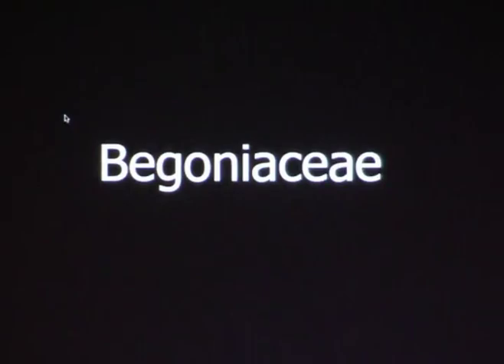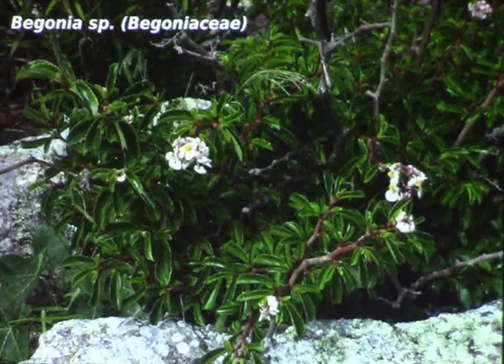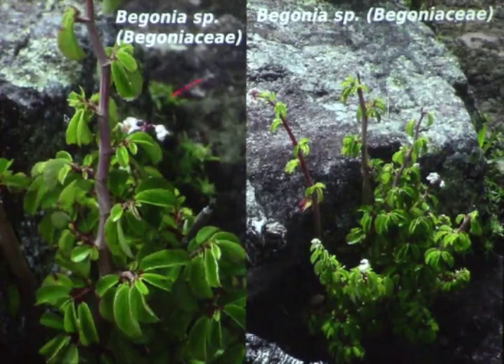Jumping to another family — Begoniaceae. We have some Begonias that are stem succulents. I still don't have a name for this plant, but I grow it in Brazil with other succulents. It has very thick stems and thick leaves, and it is a succulent. There are a few succulent plants from Begonia in Brazil.